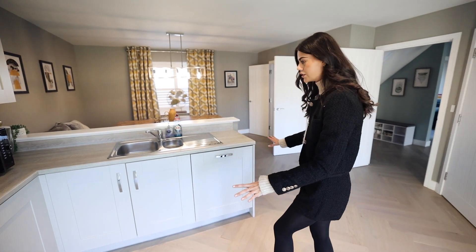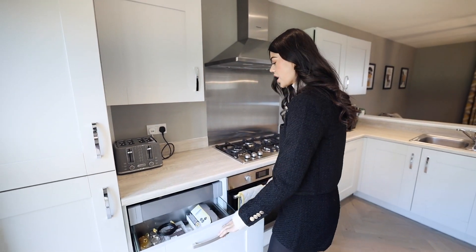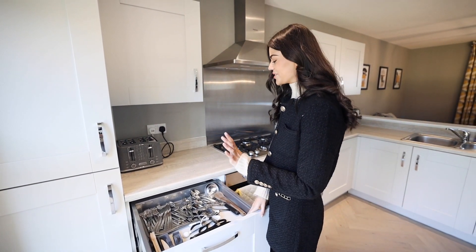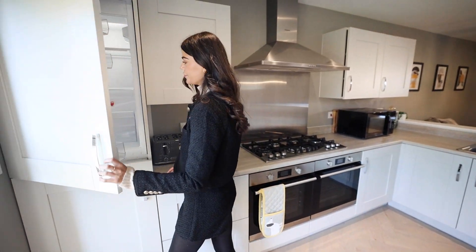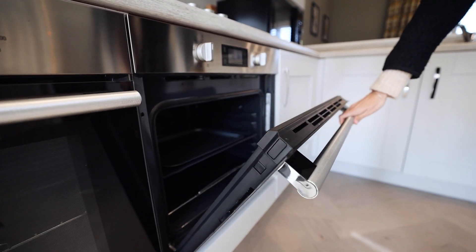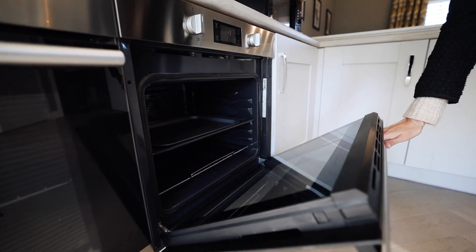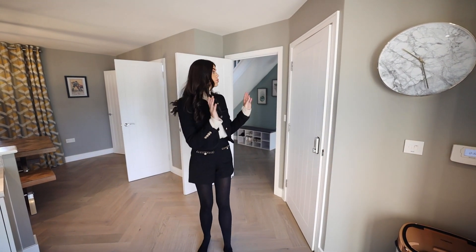I love the matt kitchen finish, it's really nice. I was wondering if there's no cutlery drawer — but there it is, it's one of those hidden ones, I actually really like that! We have the fridge freezer in here too. So much cupboard space. I really like having a bright, airy open space to cook, entertain, and hang out.